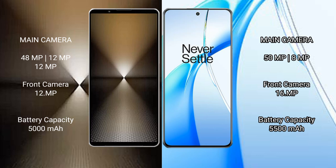Sony Xperia 1 Mark 6 has a 5000mAh battery with 30W fast charging support. OnePlus Nord CE4 has a 4500mAh battery with 100W fast charging support.